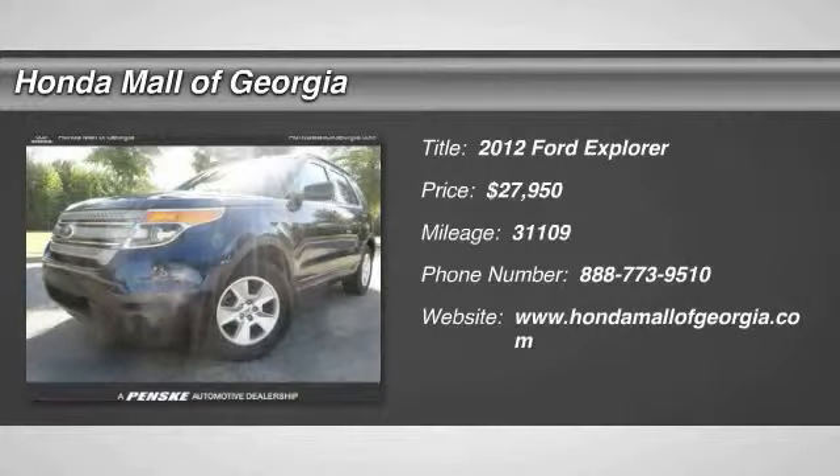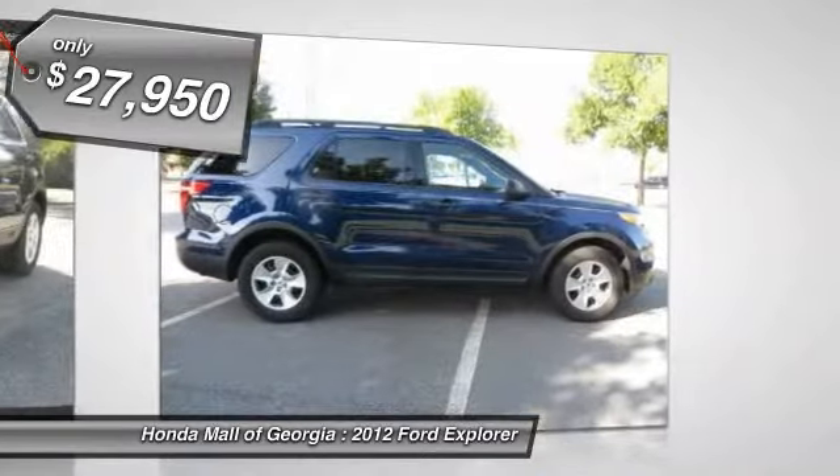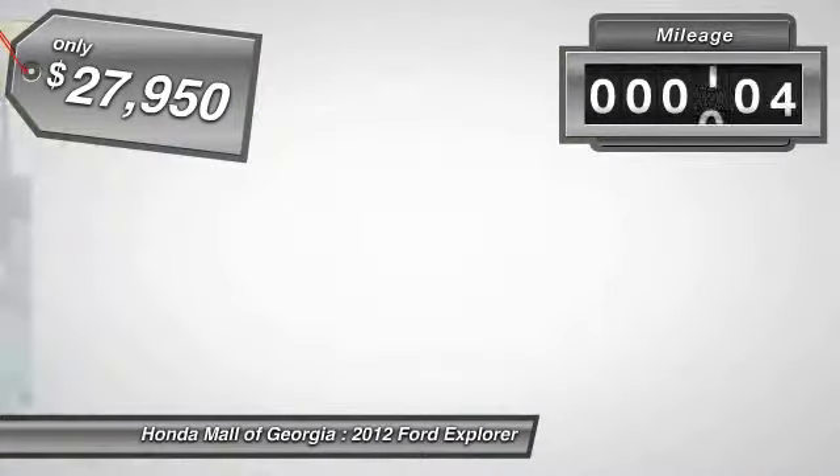2012 Explorer. You've got a lot of capabilities to call on in a Ford Explorer. Don't underestimate your choices — it is priced below $30,000. This vehicle has less than 35,000 miles.